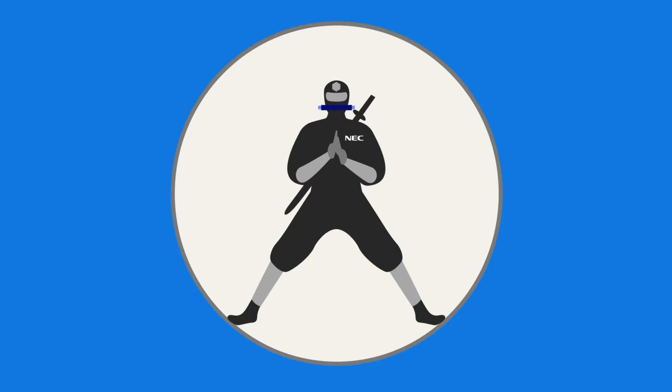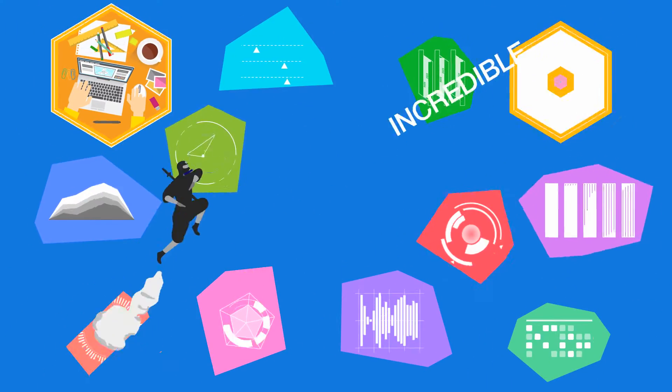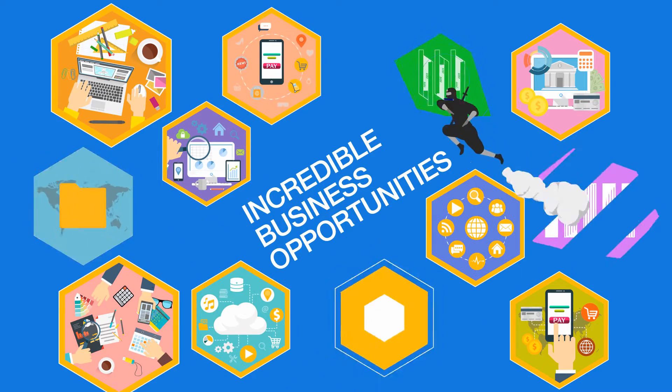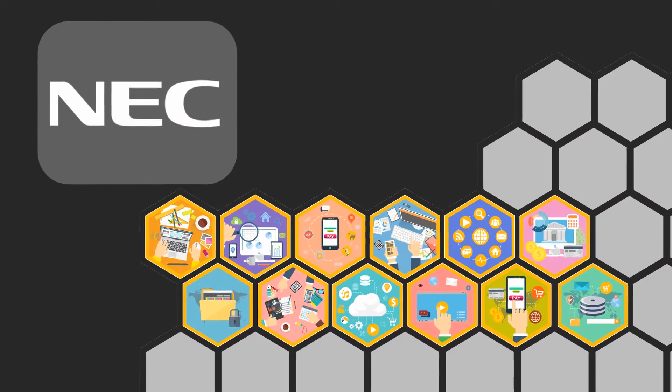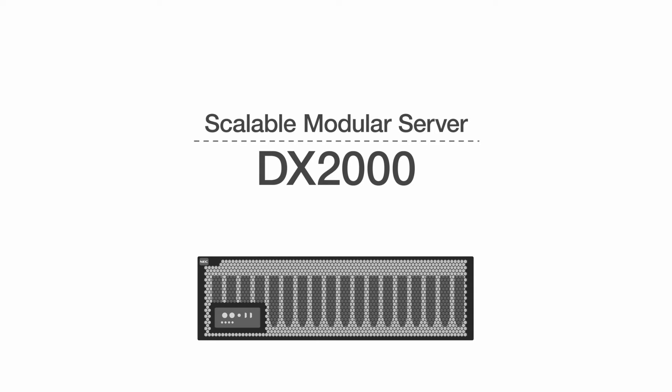This is a challenge, so we need help. With the right platform, you can turn the challenge into incredible business opportunities. NEC is in the driver's seat, empowering organizations thanks to its latest platform, the NEC DX2000.